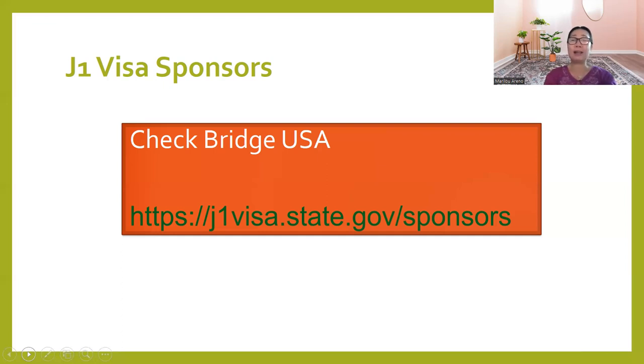Some that are familiar include the AAG or Alliance Abroad Group, Cultural Visas, Global Education, Teachers Council, Cordell Hall Foundation, and the IIE International Institute of Education. These are some of the visa sponsors, but there are a lot more. Go check the Bridge USA website and see what suits best for you, especially which state you are planning to work in.